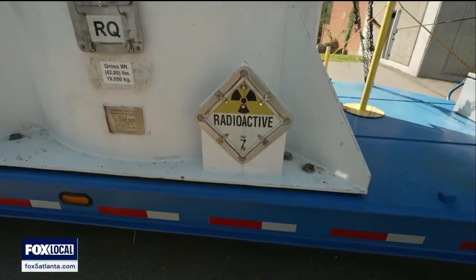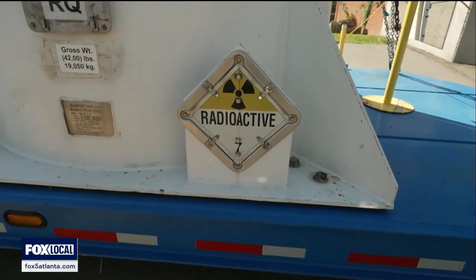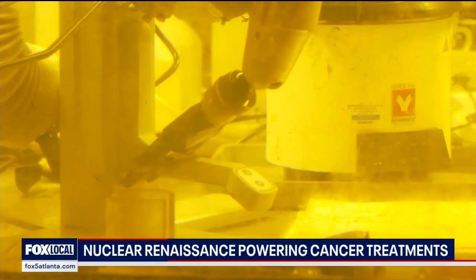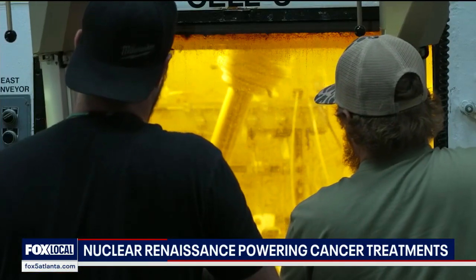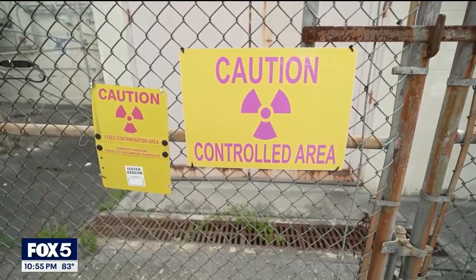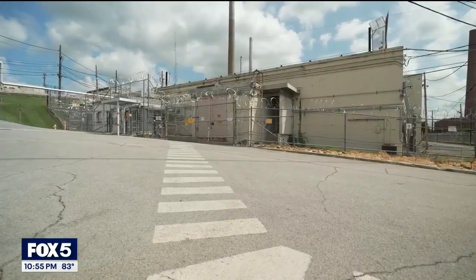But today, they're creating the ultimate recycling story. These technicians work for Atkins Realist Isotec, a company contracted by the Department of Energy to extract thorium-229 from highly radioactive nuclear waste left over from the Cold War.